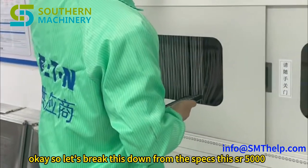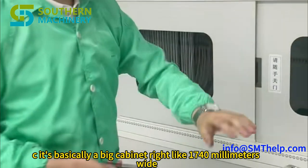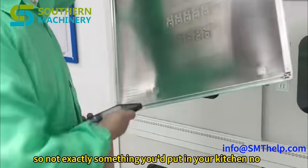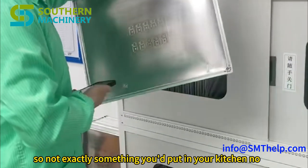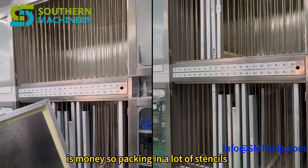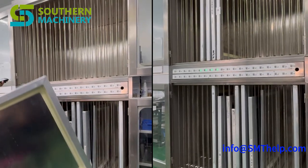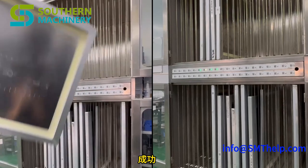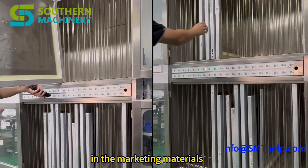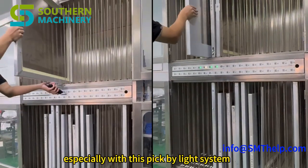From the specs, the SIR 5000C is basically a big cabinet: 1740 millimeters wide, 770 deep, and 1800 tall — not exactly something you'd put in your kitchen. On a factory floor, space is money, so packing in a lot of stencils without taking up a ton of room is huge. This cabinet can hold up to 80 stencils in two layers. The marketing materials really hammer this efficiency angle, especially with the pick-by-light system.